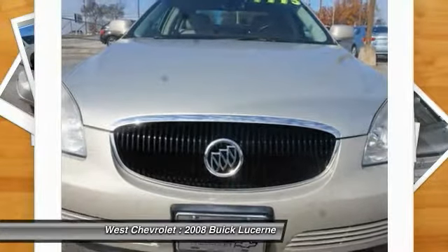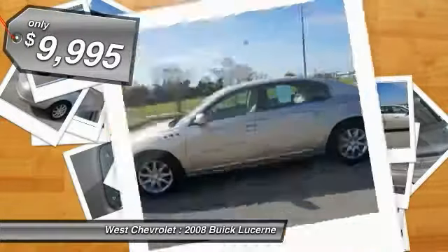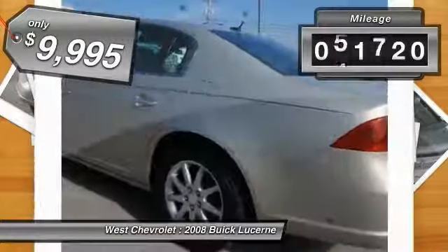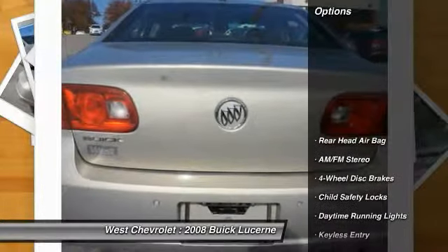It is contemporary in appearance and available with all modern-day features, and is priced below $10,000. This vehicle has less than 75,000 miles. Here are some of this vehicle's great options.